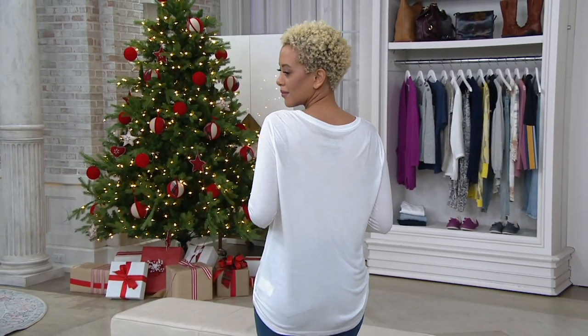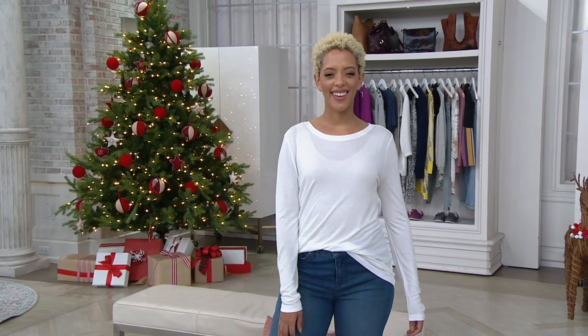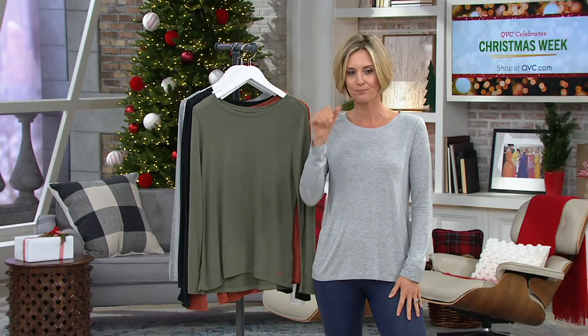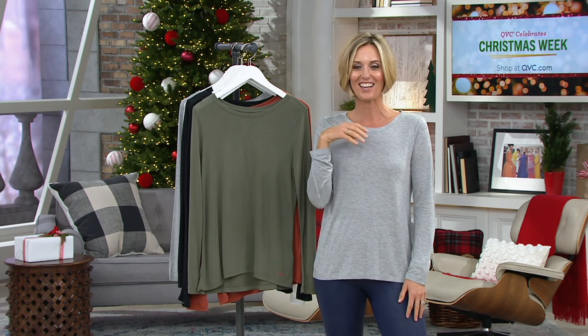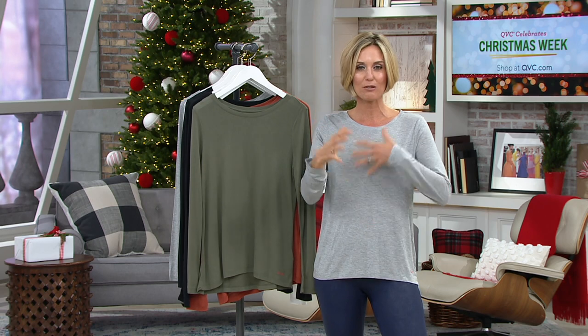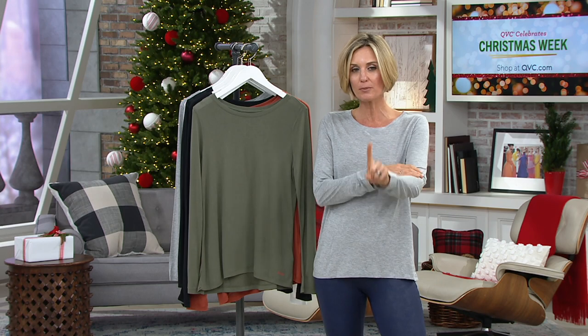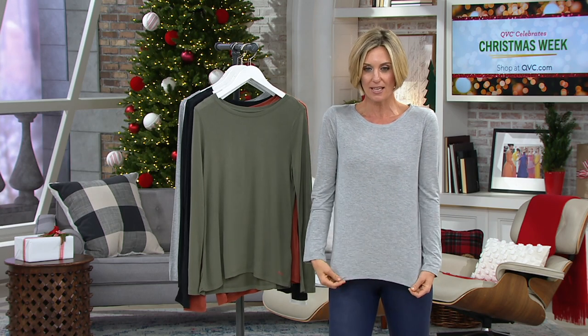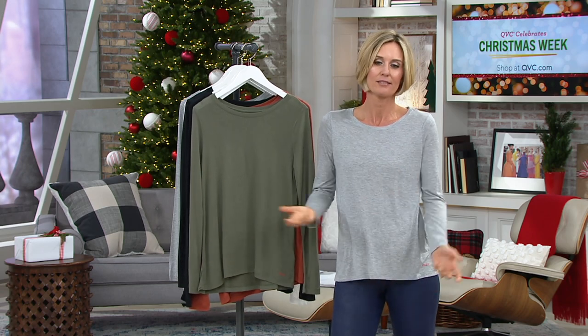This Peace Love World long sleeve top used to be found in boutiques because Peace Love World was a very boutique brand. It started in Florida because Alina Villasante, the creator, is Cuban. She would be in really high-end boutiques and one of these would be $88. You've walked into boutiques before, felt a top like this and gone, 'oh, that feels so good,' and then looked at the price tag and it was $90.